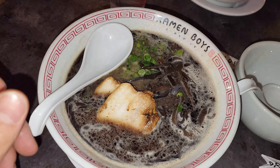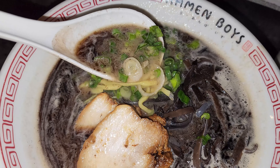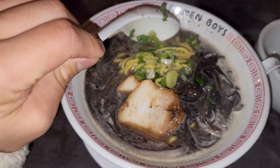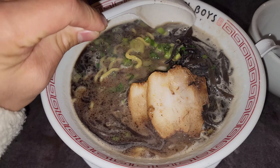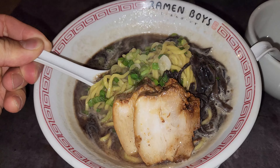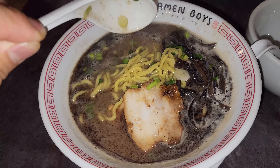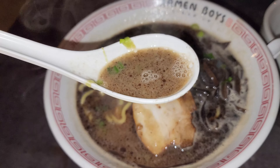Another honorable mention is the Kuro Tonkatsu Ramen, which is basically the same thing as your Tonkatsu Ramen, but they have blackened garlic in there. So you're going to get a lot more garlic flavor, a lot more roasted flavor with the pork broth. For all my garlic fans, this is actually the one — definitely check that out.